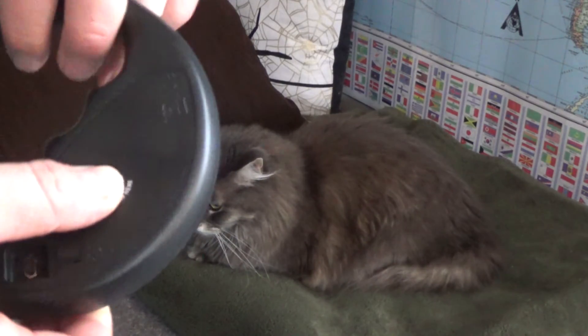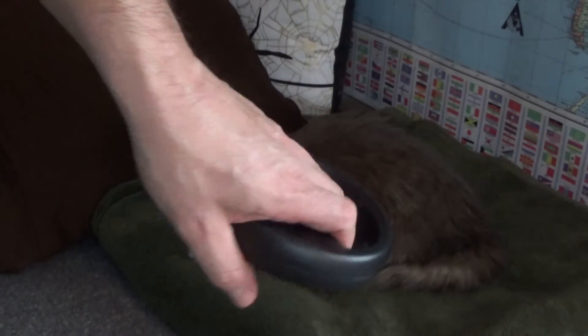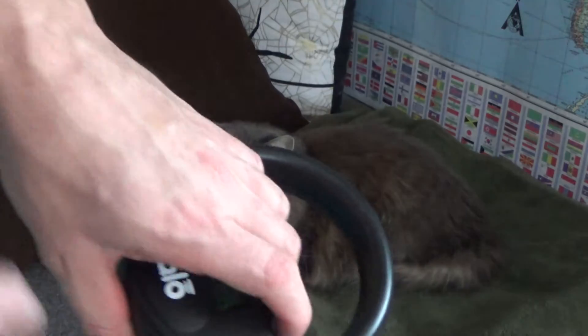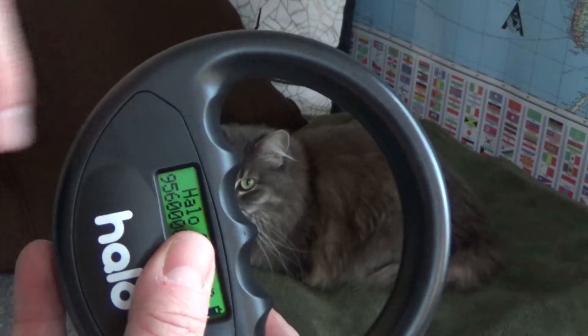Just push the back to turn it on, then you can hold it like this or like this, and scan it across your pet. When it picks up the chip, it'll give a double beep, and we get our microchip number.